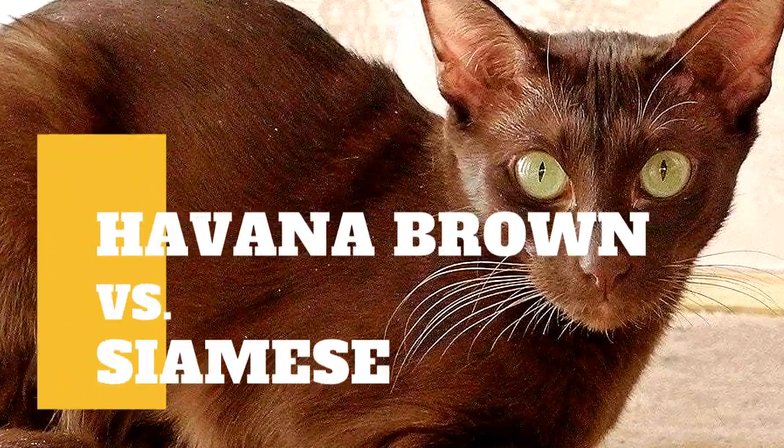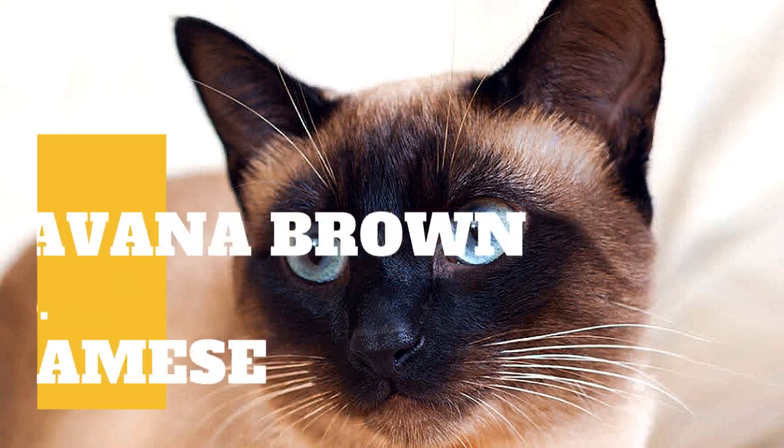Havana Brown Cat vs. Siamese Cat: What are the differences between these two cat breeds?